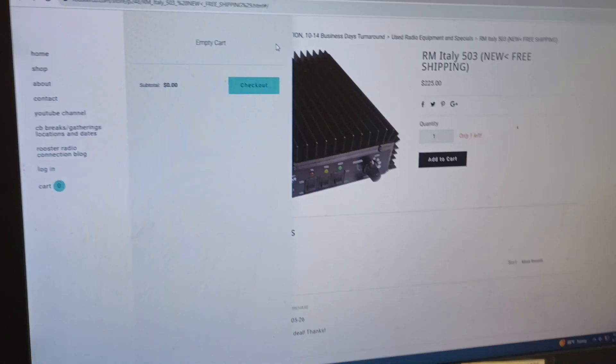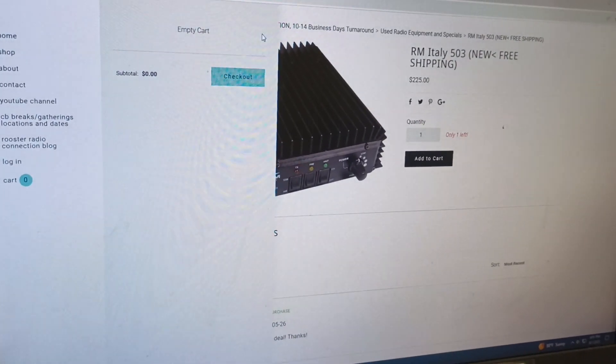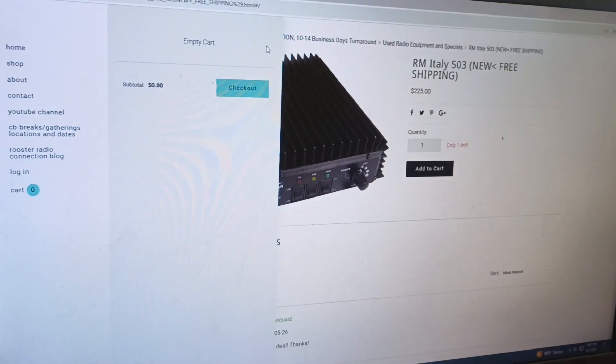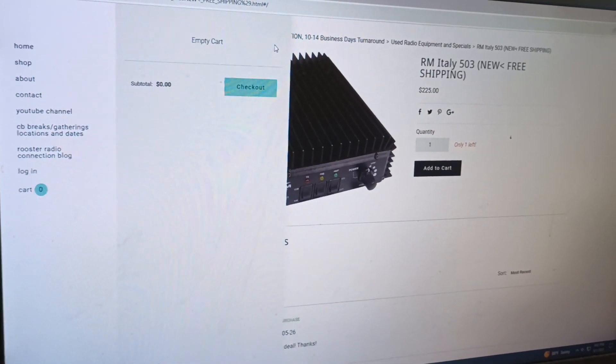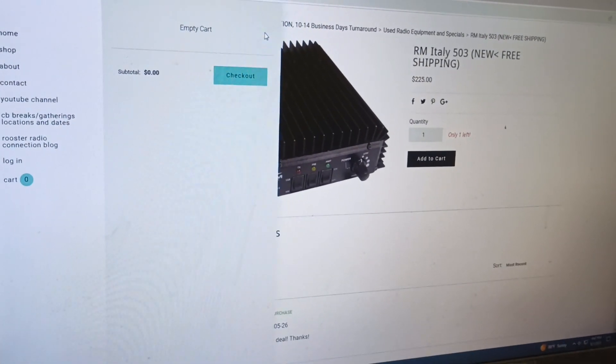So pretty easy, but it's an easy mistake to make. I can understand why people have that issue. Lots of other websites, you click add to cart and then a prompt comes up to check out. Here, you have to go manually click on the cart when you're done adding stuff. And that's it, guys. Appreciate it, hope this helps. Rooster in Tennessee, roostercb.com. Everybody have a good one. See you, bye.